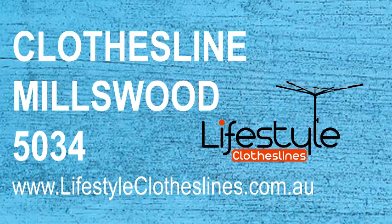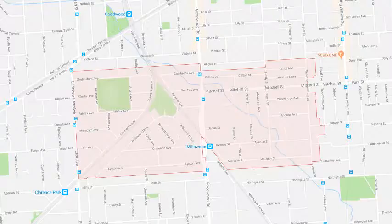If you live in the Millswood area of Adelaide and are looking for a new washing line or clothesline for your home, for either indoor or outdoor drying, Lifestyle Clotheslines can help. We cover the complete Millswood area and offer a supply-only service for the delivery of clothesline boxes directly to your front door, or supply an installation with a local clothesline installer who can do the correct setup and installation of a new clothesline in your home for you.